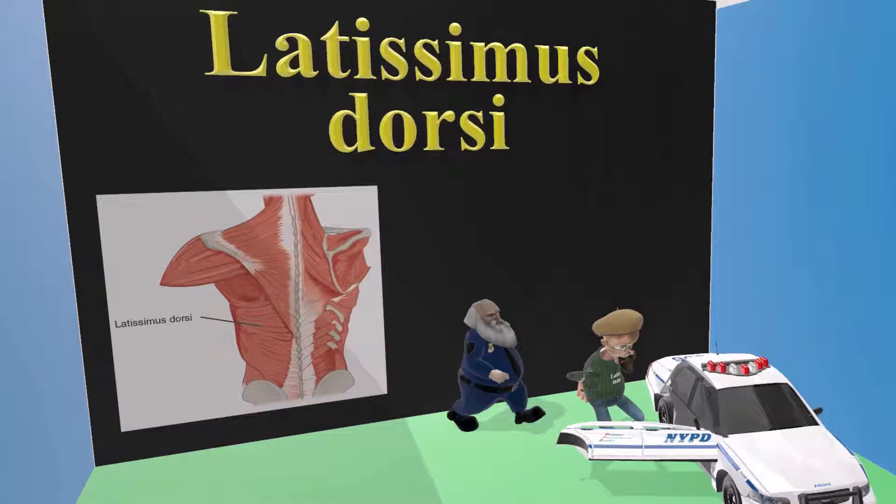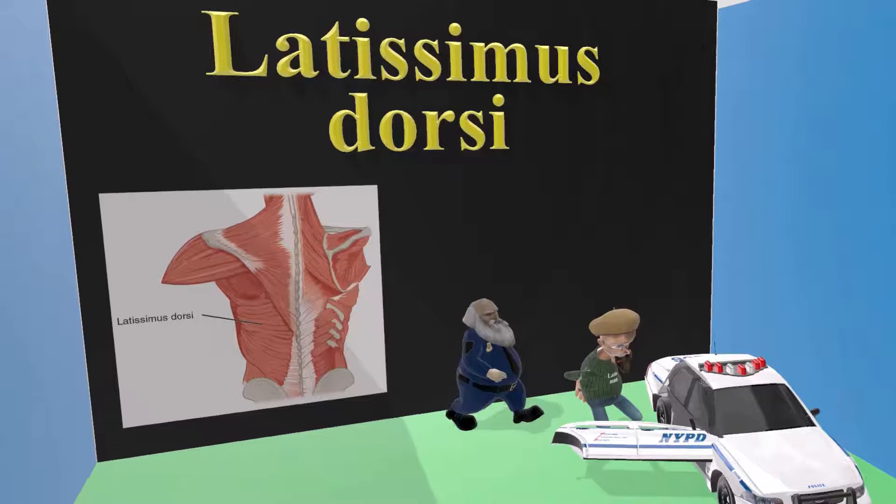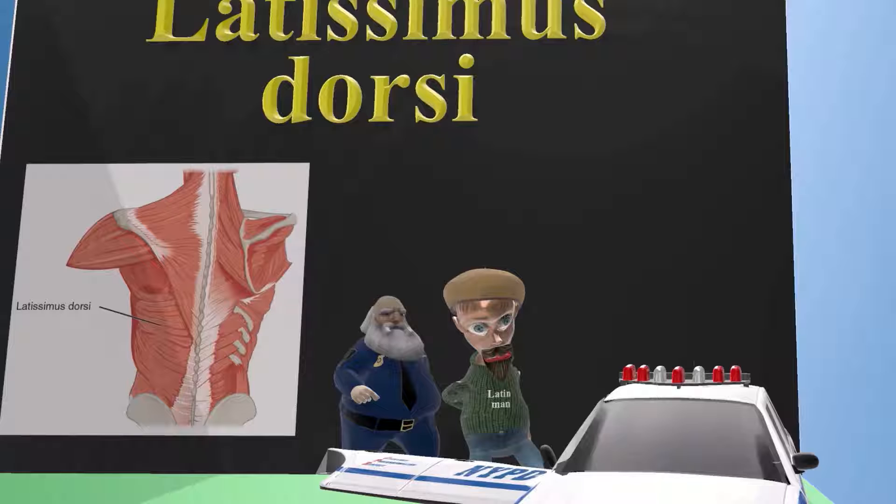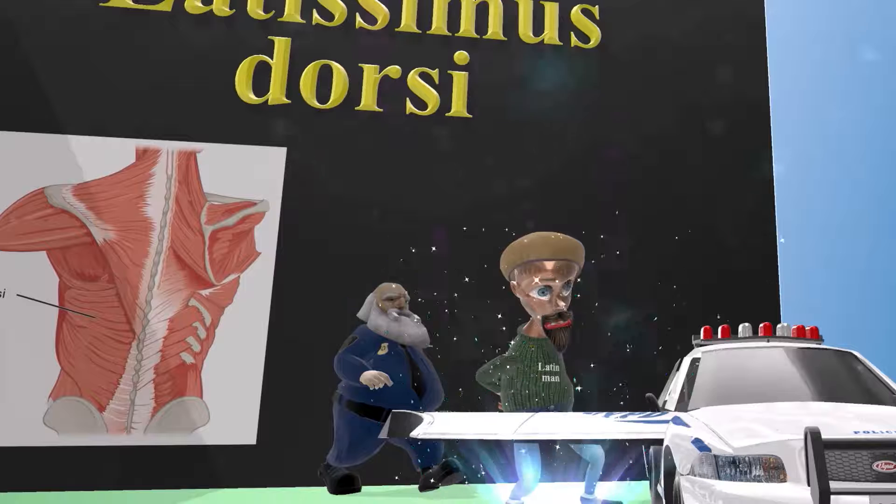In this scene we're going to talk about the Latissimus Dorsi. It is represented by this man over here — this Latin man who's being arrested. I don't know why he's being arrested. What I do notice is that the car that he's going into, this police car, the door is on its side.